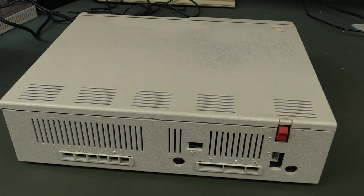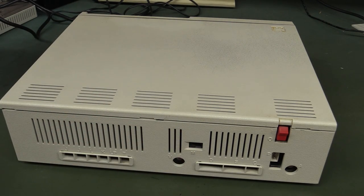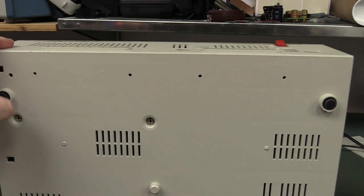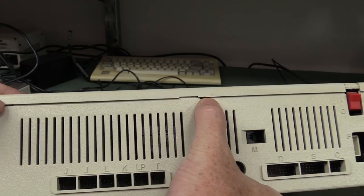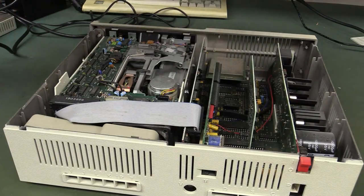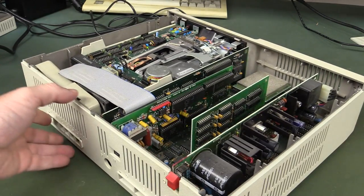You know what we say here on the EEVblog — don't turn it on, take it apart. Let's go! There doesn't seem to be any screws on this thing. Unless they're under the feet — they look hard to get off, but looks like there might be some clips. Let's give that a burl. Yeah, no worries — oh look at that, we're in like Flynn.